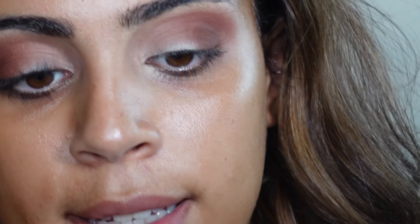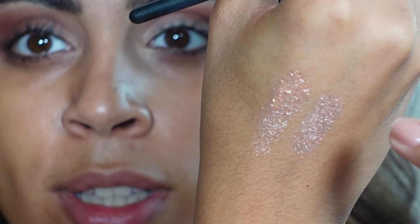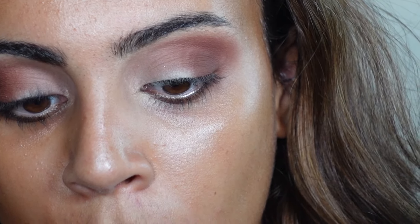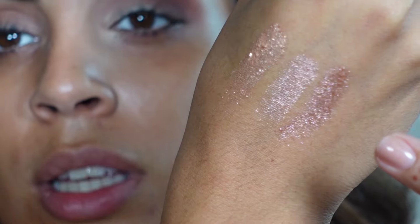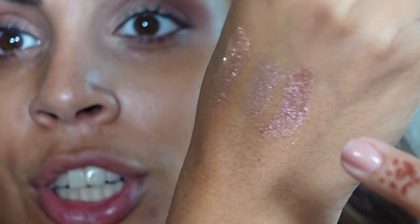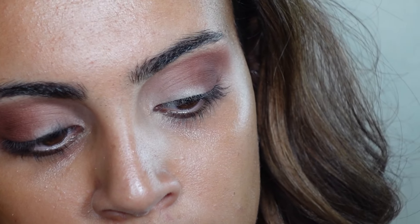The next shimmer is a lot pinker. This one is more gold, and this one is pink. The next one is the one I was most excited for — it looks like a duochrome, going from gold to pink. I've never seen one with a shift like that — it's really interesting and I like it.